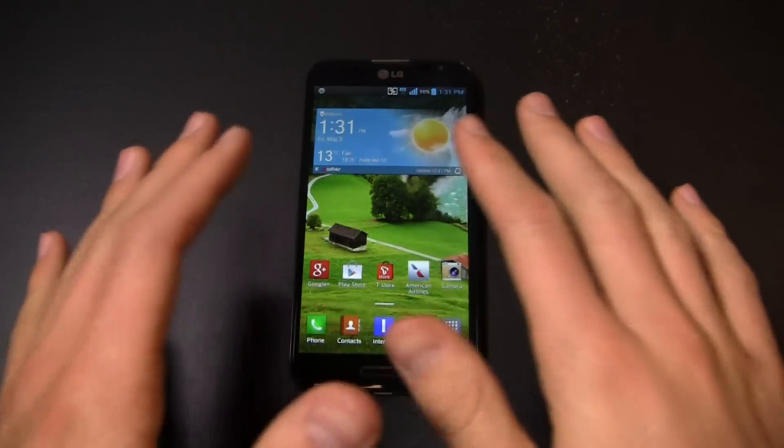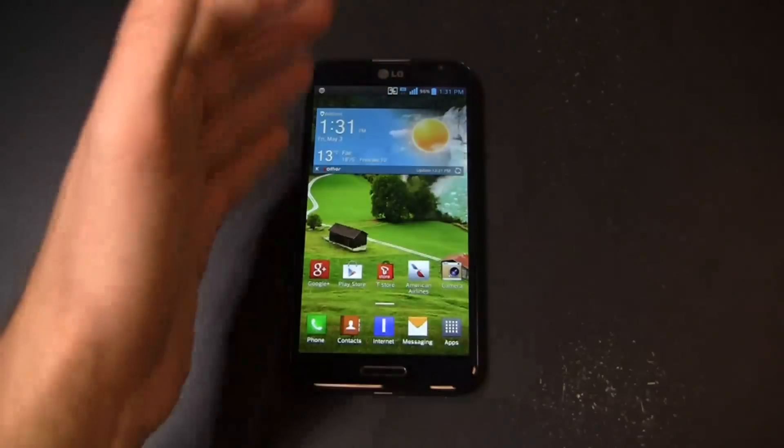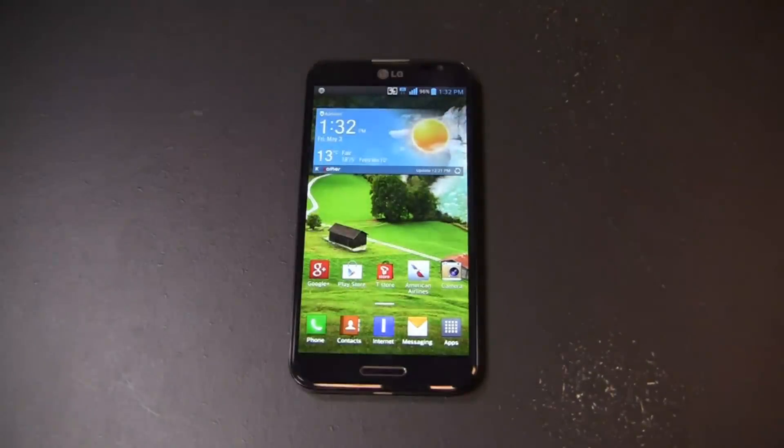Before I get too far into part two of the review, I want to thank our partners at GSM Nation for hooking us up with this device. Thanks to them — go to gsmnation.com if you can and take a look if you want to see an unlocked device or browse their inventory.